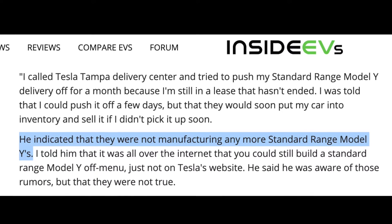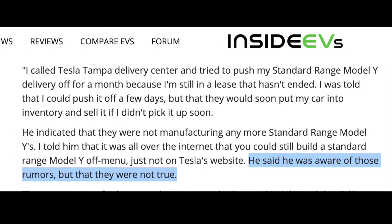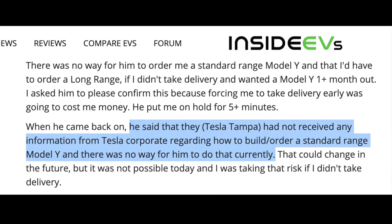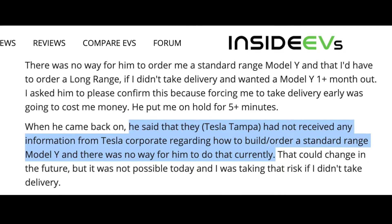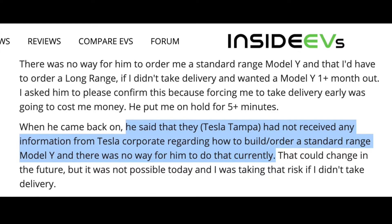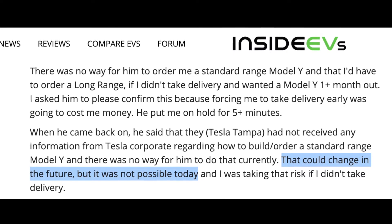InsideEVs further reported that the sales rep indicated Tesla was not manufacturing any more standard range Model Ys, and that while he was aware of internet rumors that you could still order one off-menu, those rumors were not true. He said Tesla Tampa had not received any information from Tesla Corporate on how to build or order a standard range Model Y, and there was no way to do that currently. The rep did say this could change in the future. This essentially means that once all standard range Model Ys in Tesla's inventory are sold, the standard range Model Y will be gone for good, and there are not many left.